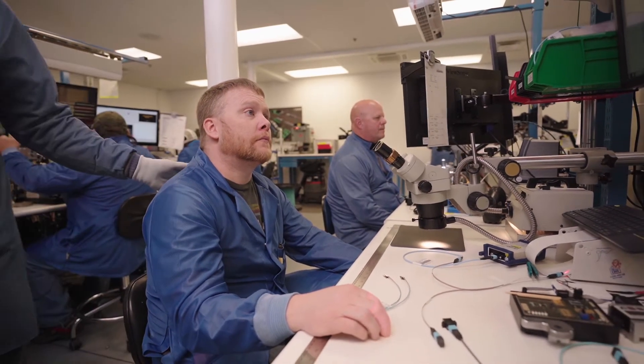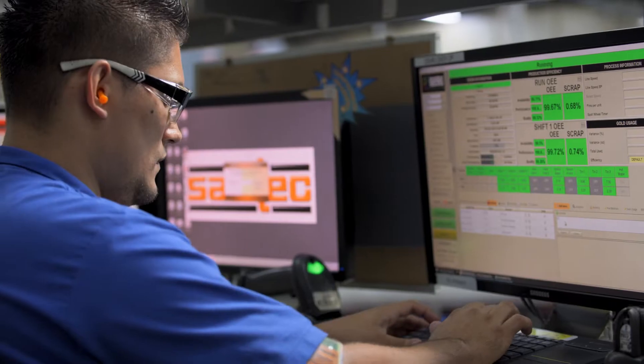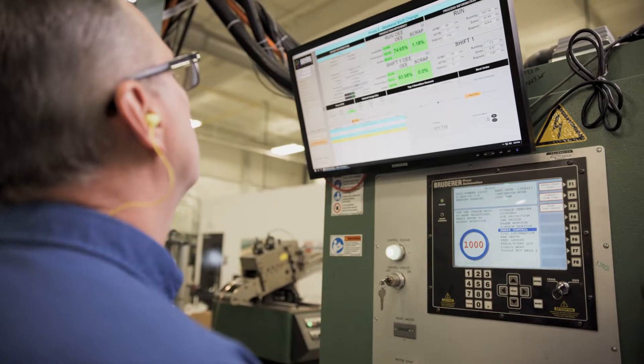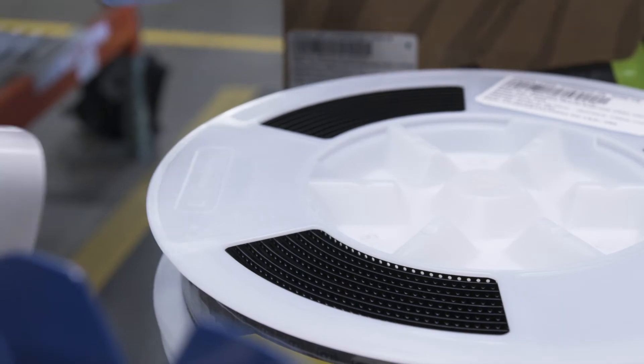Regular process audits ensure consistent quality, while our real-time monitoring system offers in-process control on a broad range of products. A level of traceability is incorporated with each order.